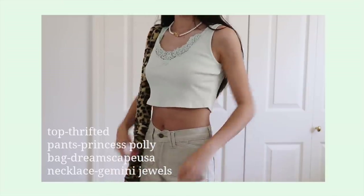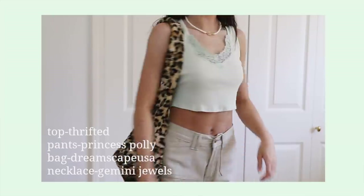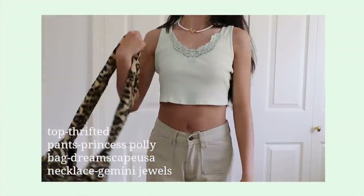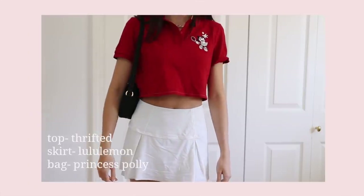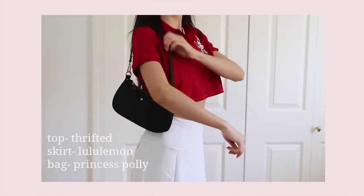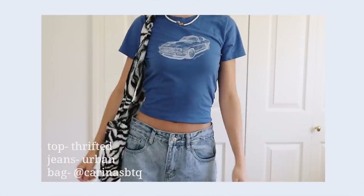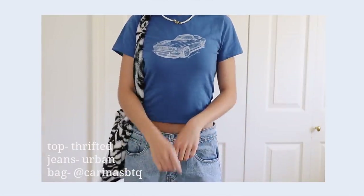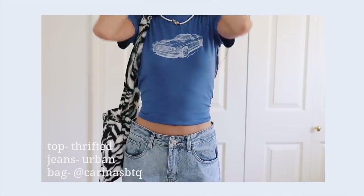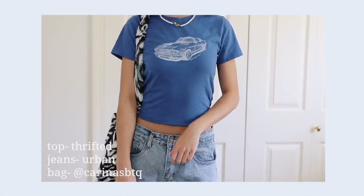My first outfit uses the light green tank top, worn with cargo Princess Polly pants, a leopard print shoulder bag from Dreamscape USA, and a necklace from Gemini Jewels on Instagram. My second outfit uses the Minnie Mouse thrifted top with a Lululemon tennis skirt and a Princess Polly shoulder bag — since Minnie is playing tennis on the shirt, a tennis skirt felt fitting. My third outfit uses the thrifted boys t-shirt with low-rise Urban Outfitters jeans and a zebra shoulder bag from Karina's BTQ on Instagram. I tied the top with a hair tie in the back and tucked it in to crop it slightly.